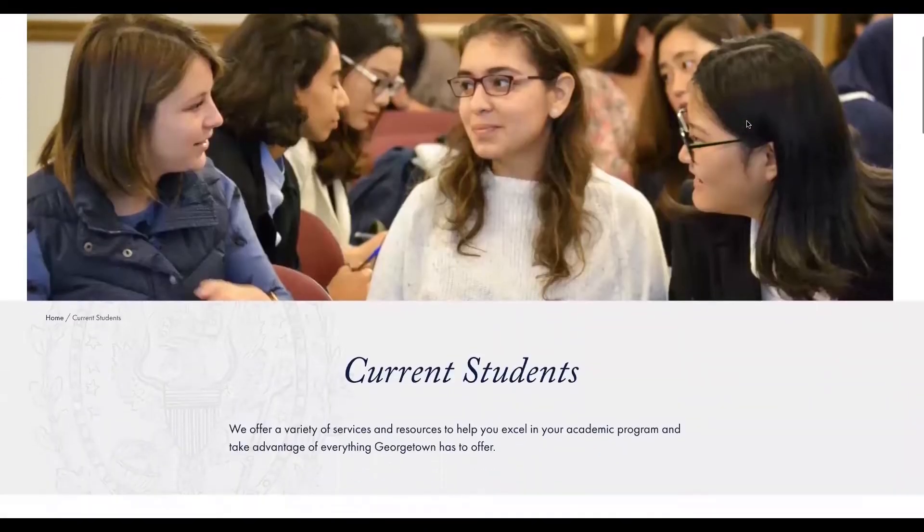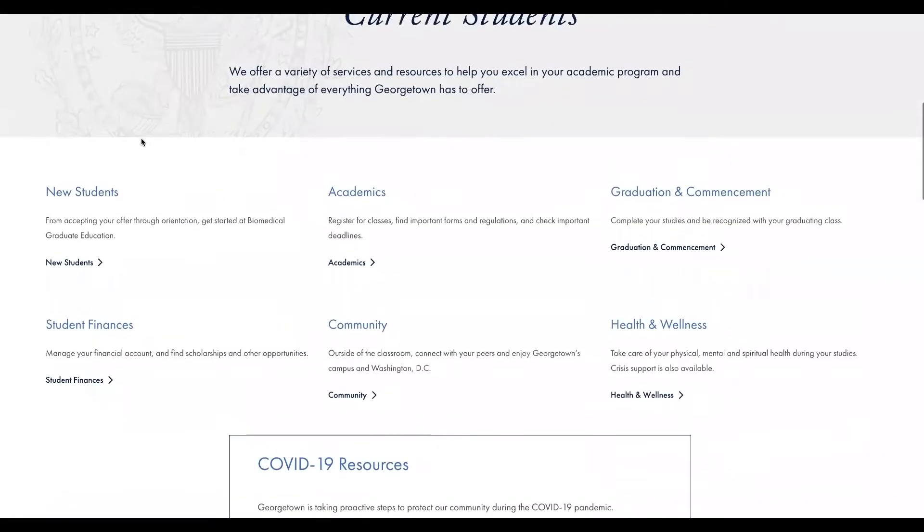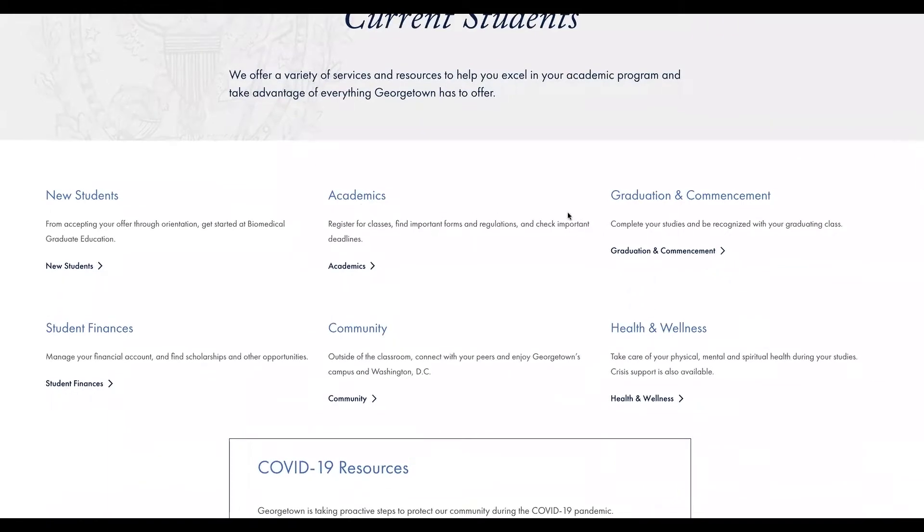Here you'll find a directory of resources for academics and student life. You can see six sections here: new student instructions, academic procedures and support, graduation and commencement, student finances, community, and health and wellness resources. We'll take a quick look at these pages.